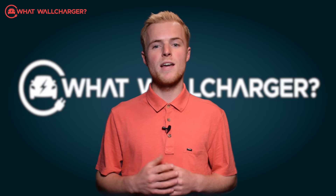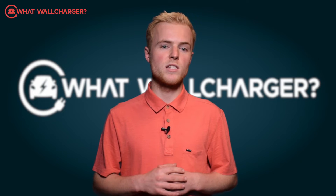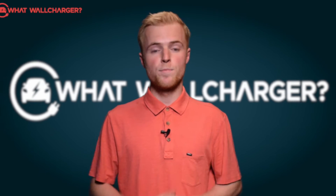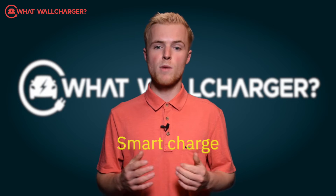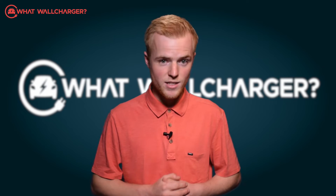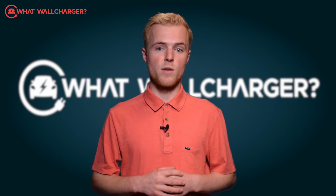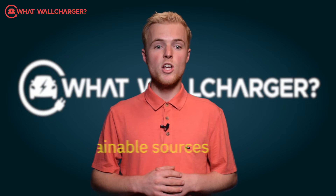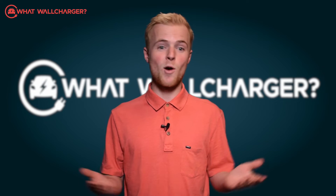It will then do its thing from 11:30pm to 5:30am, so as you are snoring your head off you will wake up and your car will be fully charged ready for your day ahead. The OMI Home Pro will pair to smart charge on a super cheap rate and at the very greenest times when electricity is being generated from sustainable sources — so you are saving money and the planet.